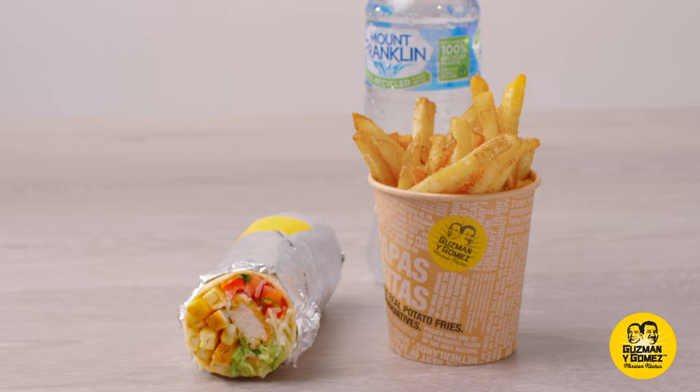It's time to fall in love with the GYG Approved Crispy Chicken Tender Cali Burrito. Get yours now at Guzman y Gomez. Love ya.